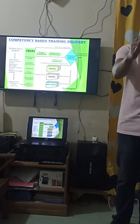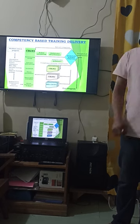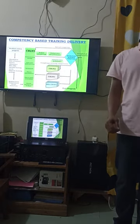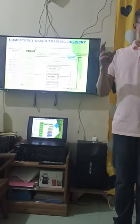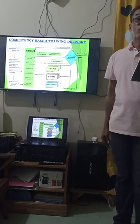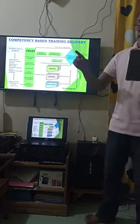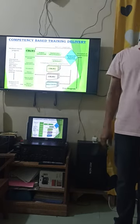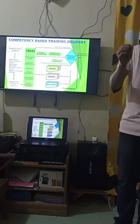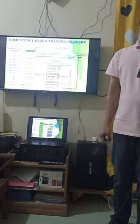After recognizing your RPL, I will assess your training needs through TNA — Training Needs Analysis. Then I will organize your learning strategy based on your learning style — whether you are a kinesthetic, visual, or auditory learner. After that, you will select the competencies you want to learn, and I will give you instructions and your CBLM — Competency-Based Learning Materials.